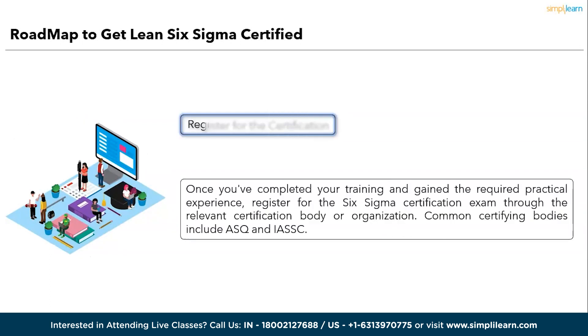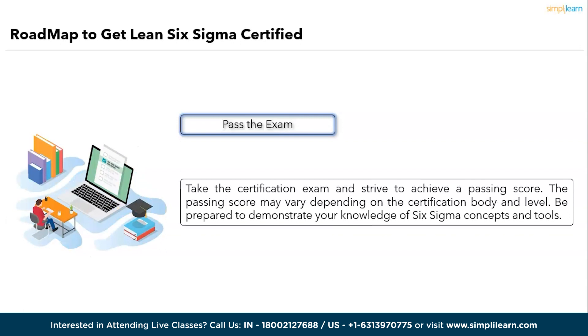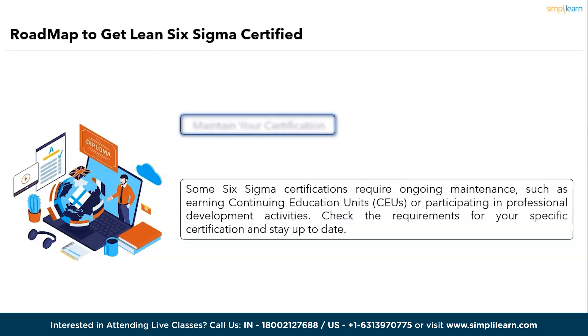The eighth step is to register for the certification exam. Once you have completed your training and gained the required practical experience, register for the Six Sigma certification exam through the relevant certification body or organization. Common certifying bodies include ASQ (American Society for Quality) or IASSC (International Association for Six Sigma Certification). The ninth step is to pass the exam — take the certification exam and strive to achieve the passing score, which may vary depending on the certification body and level. The tenth step is to maintain your certification, which may be optional. Some Six Sigma certifications require ongoing maintenance such as earning continuing education units (CEUs) or completing professional development activities. Check the requirements for your specific certification and stay up to date.